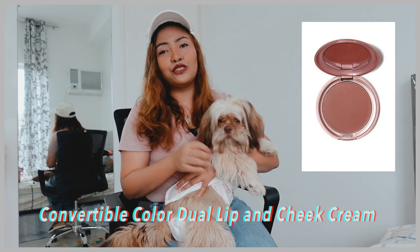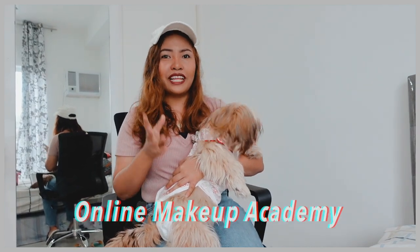Second is the Convertible Color Dual Lip and Cheek Cream. Third is an online course called Online Makeup Academy.